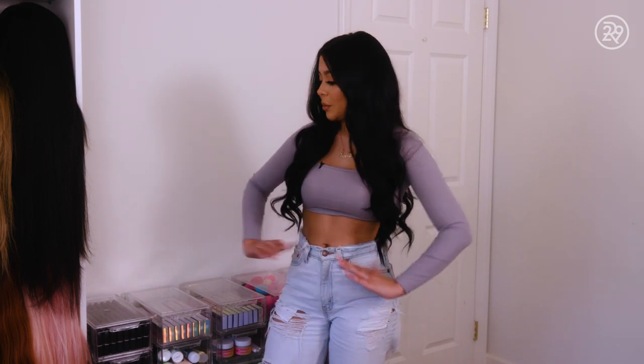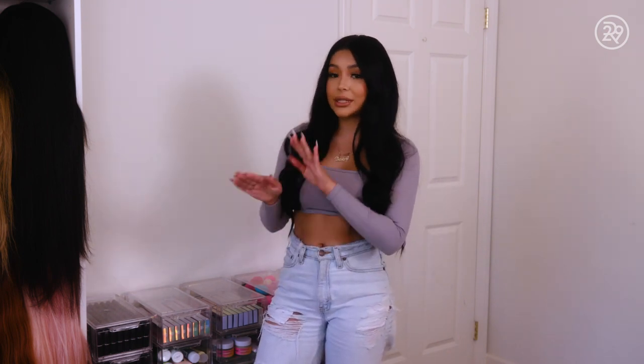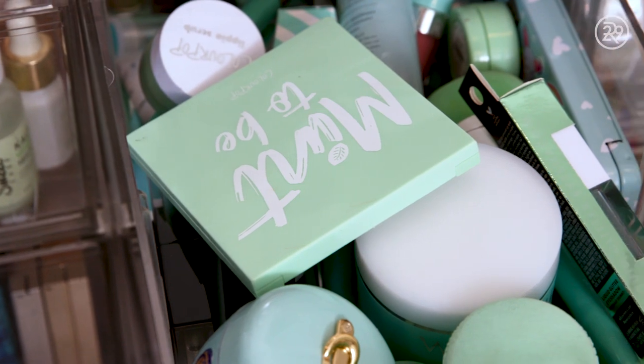Tips and tricks to keep your beauty drawers: I would say maybe just stand the products if you're able to, or stack them, or color coordinate, or maybe do it by brand. I even have one just with my favorite color, just because.